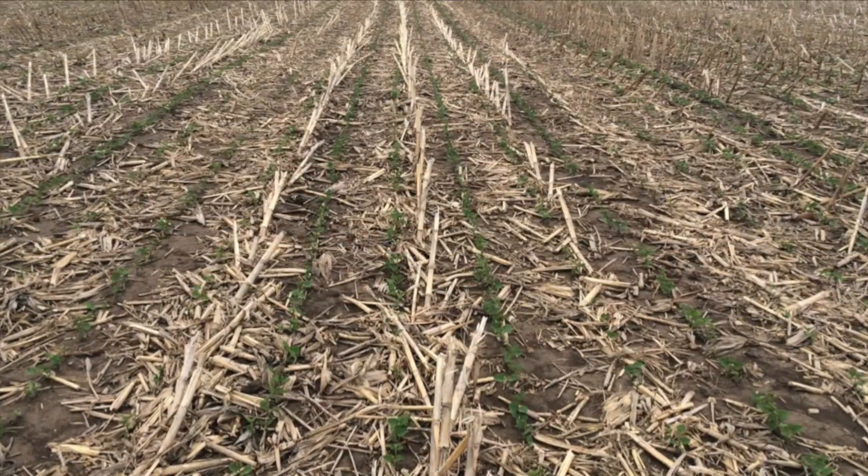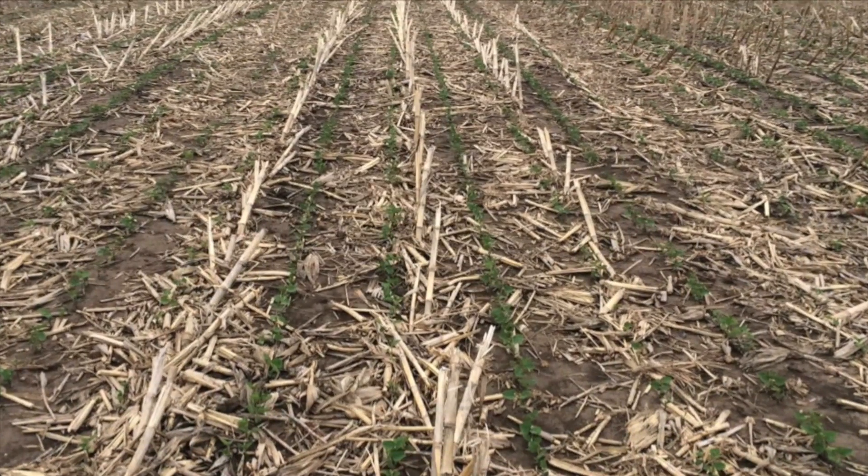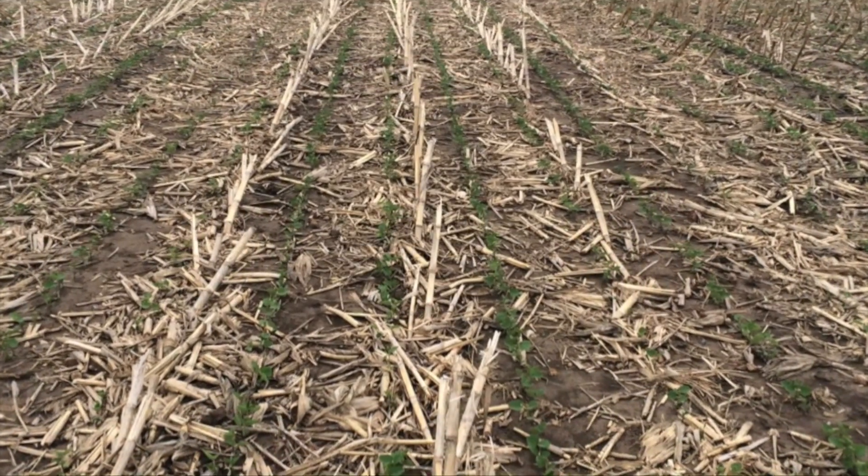You made a good point, and I've never seen that research before, that if you're planting soybeans on the corn row, you're losing 50% of those beans. That's right.